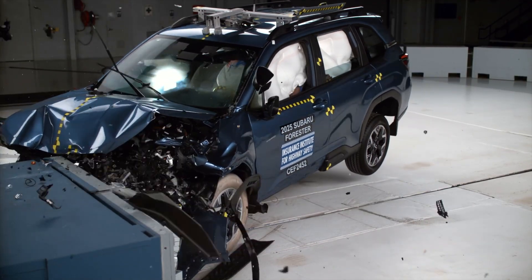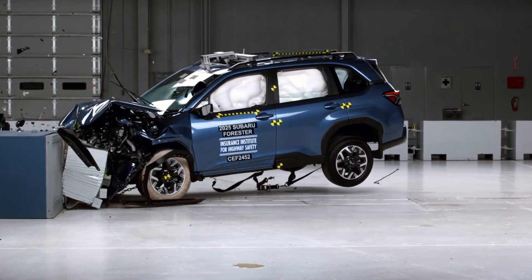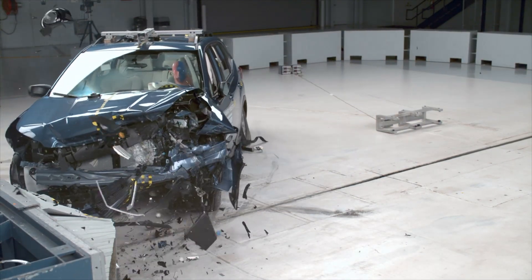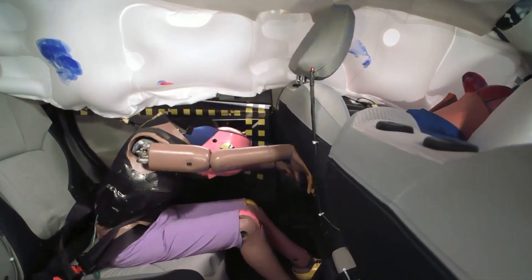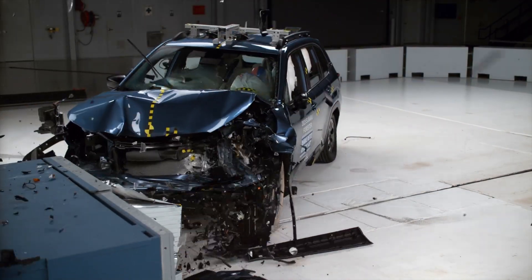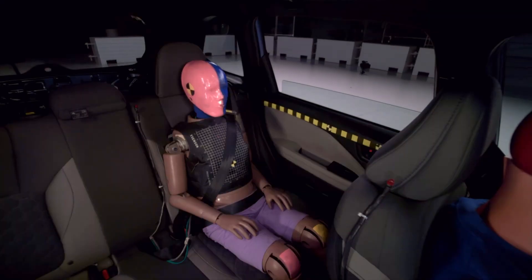First up, we'll look at the moderate overlap test, which evaluates how effectively a vehicle safeguards rear-seat passengers during a frontal collision. The previous generation Forester received a marginal rating, the second lowest score. The passenger dummy's head approached the front seat, and this dummy also recorded moderate chest injuries. The new model climbed one level to an acceptable rating, significantly improving head protection and keeping the passenger dummy's head a safer distance from the front seat.